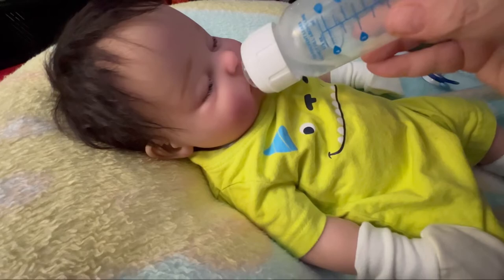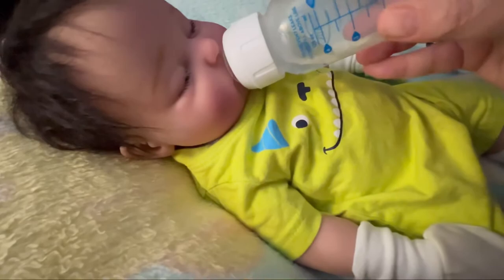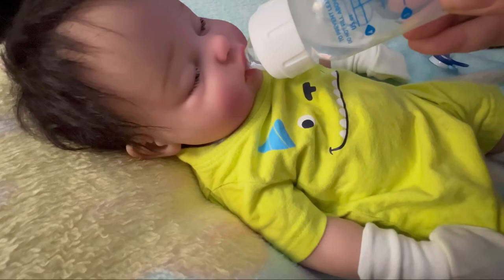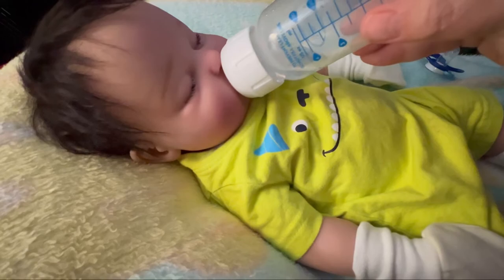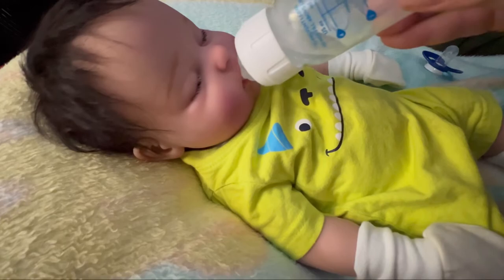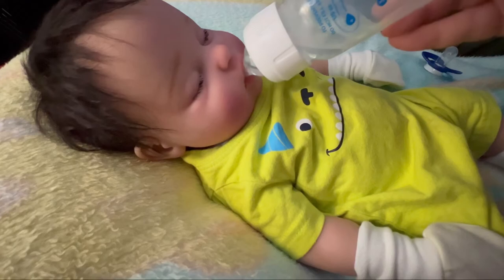Jonah's having his late-night snack — you can see the bubbles by his little mouth. I'll pause and come back to either insert a picture of his wet diaper or show the line on his diaper. I do not show his parts on camera, so I'll just show the wetness indicator line.